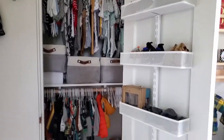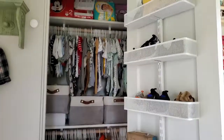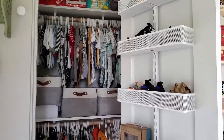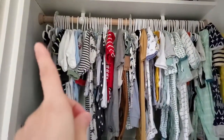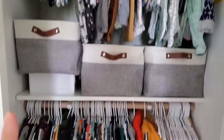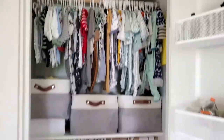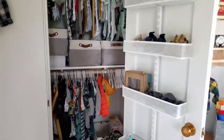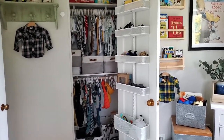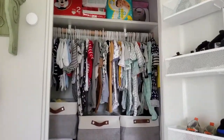So the first thing I want to talk about is the closet. Now as you can see, this closet is fairly small. My first suggestion would be to really think about how you can utilize your closet space. This closet originally only had one bar across the top with the shelf, and I had my husband add a second rod with a second shelf. Baby clothes are just so tiny — it's a lot of wasted space, and adding that second rod gives you so much more options to organize.